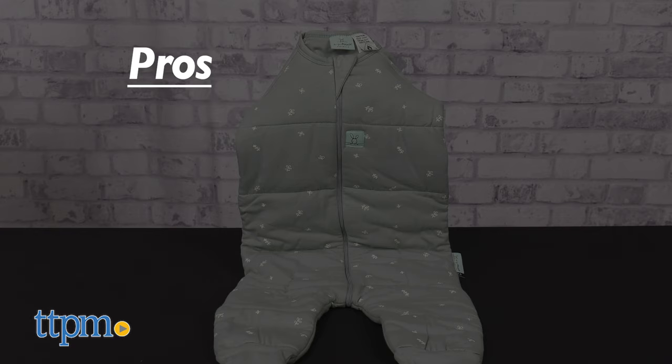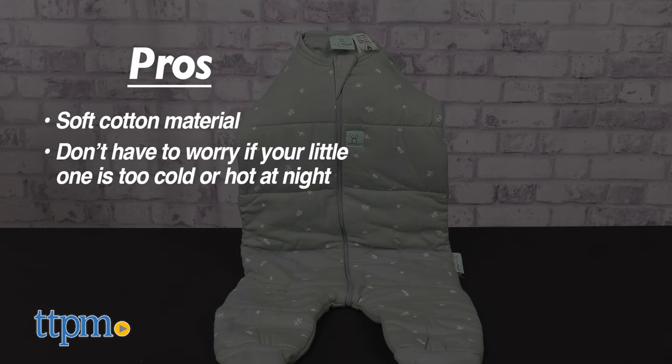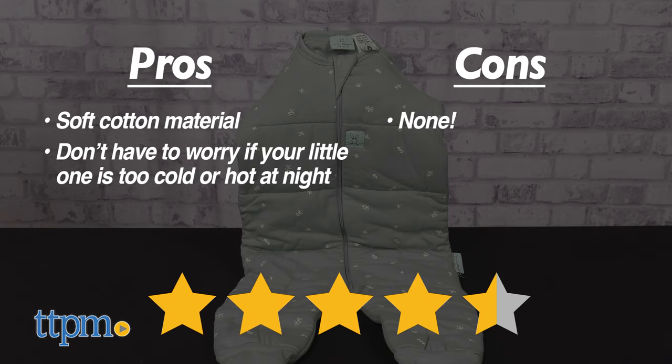Here are our pros: I really like this soft cotton material, and it's great because you don't have to worry about your little one being cold or too hot at night. For cons, I don't really have any. Overall, we give this Ergo Pouch Sleep Onesie four and a half out of five stars.